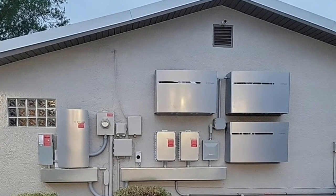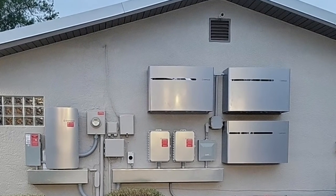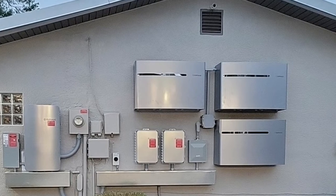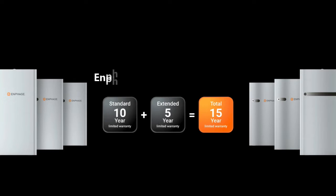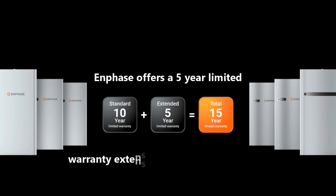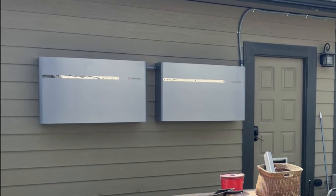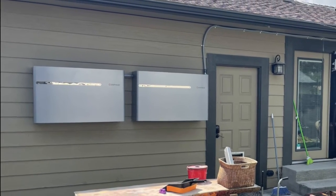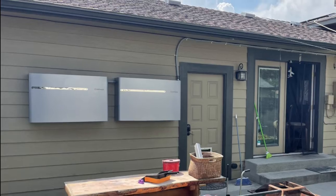This means that the battery may have a shorter lifespan if it's charged and discharged frequently — in such a case, the warranty may only last for eight years. Enphase also offers a five-year limited warranty extension for all IQ battery models, which homeowners can purchase to increase their coverage. Enphase has a reliable warranty and is known for its quality products; if there are any issues, you can trust Enphase to honor their warranty.